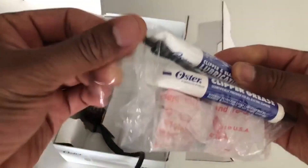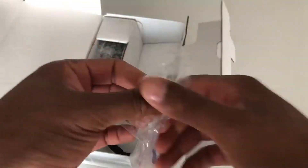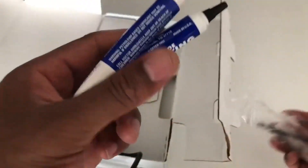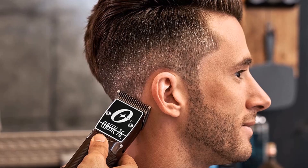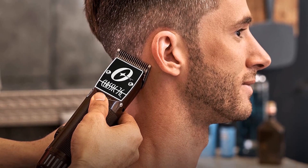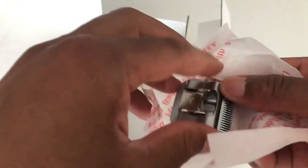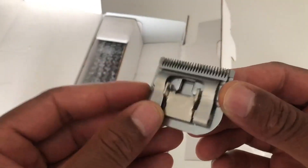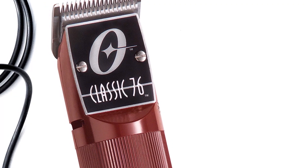It's more than a worthy competitor to Andis Masters' ultra-powerful motor and guarantees immense cutting action. This is an Oster detachable hair clipper for men, meaning you need to swap the blades to achieve different cut lengths. You can still use guards too, but the interchangeable blades are what makes the Classic 76 the treasure it is. Oster 76 blades are without a doubt the best clipper blades on the market.